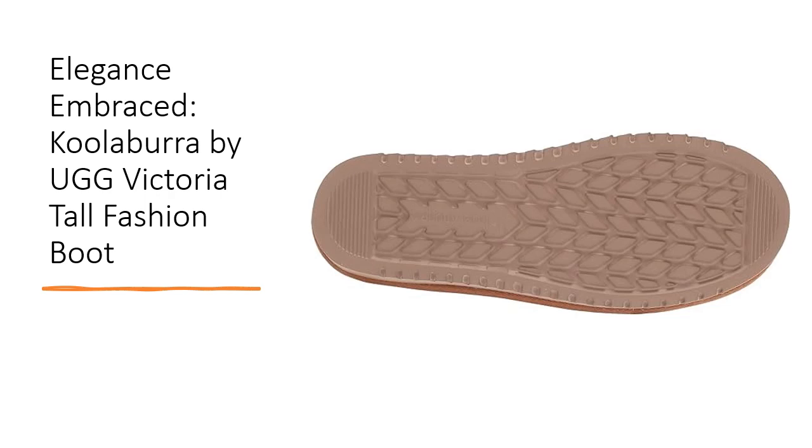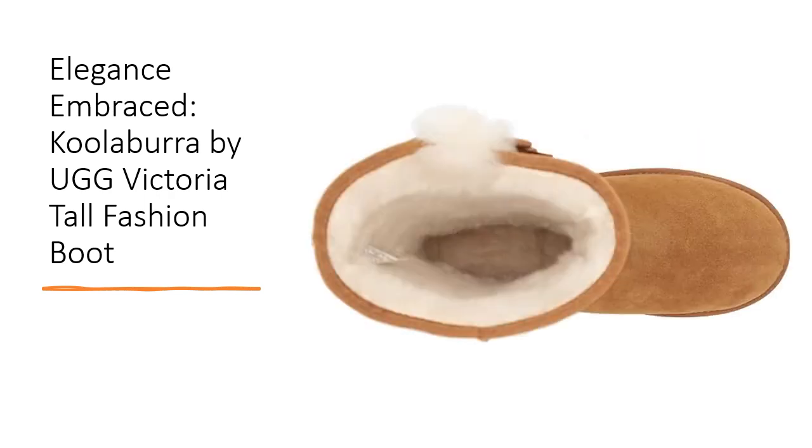Designed for all-day wearability, these boots feature a cushioning sock liner and a sturdy EVA sole, ensuring durability without compromising on comfort. Ideal for any occasion, these boots stand at a statuesque 10 inches tall, exuding elegance and style.